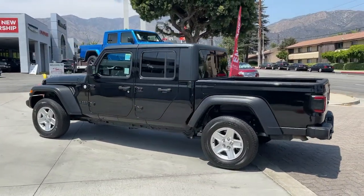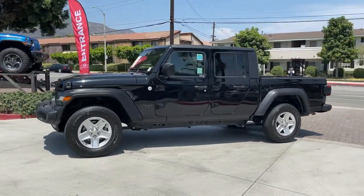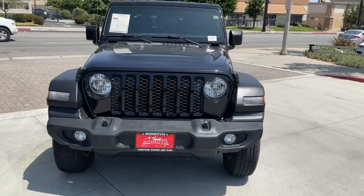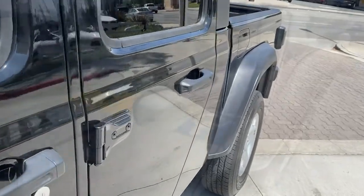These are just some of the great options this vehicle comes with: backup camera, keyless start, four-wheel drive, fog lamps, aluminum wheels, Bluetooth connection, steering wheel audio controls, stability control, pass-through rear seat, driver adjustable lumbar.